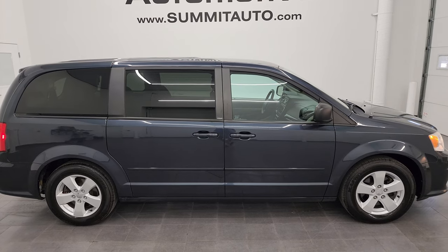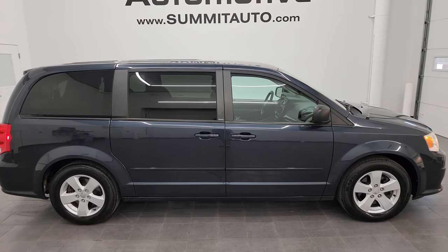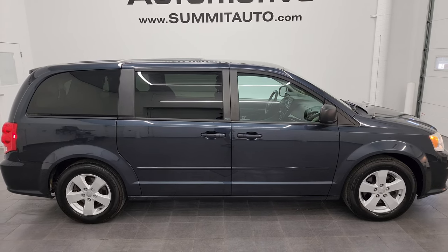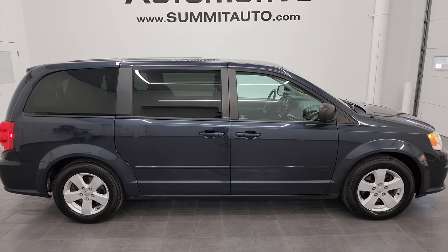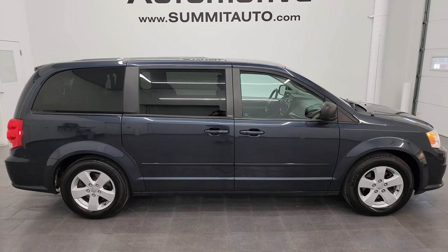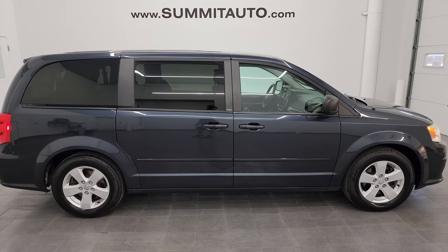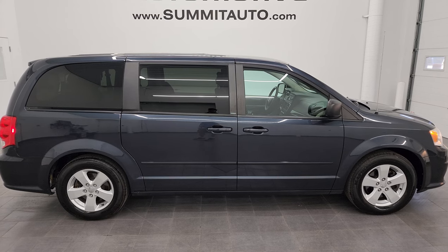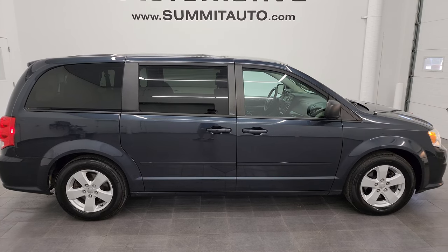In a second you'll see a link to subscribe to my YouTube channel in the upper left, a link to more minivan and Grand Caravan videos in the upper right, a link to this vehicle on our website in the lower left, and a link to one of our latest YouTube videos in the lower right. We're super excited to help you with this ultra clean 2013 Dodge Grand Caravan SE in Maximum Steel Metallic. Thanks again for checking out the video — remember to like, subscribe, and share on the YouTube channel. I really appreciate it.